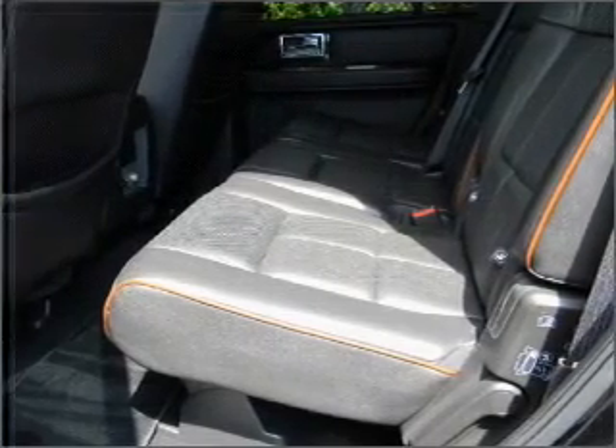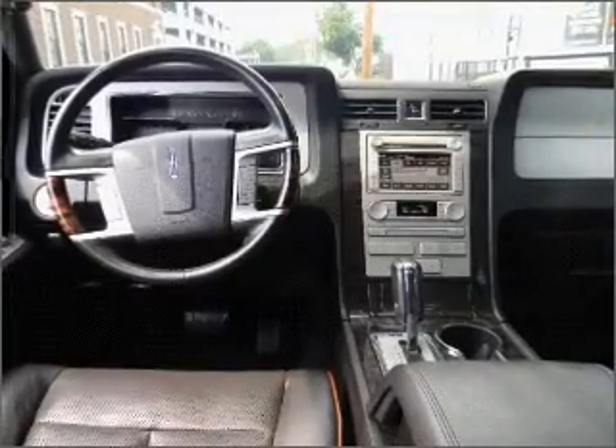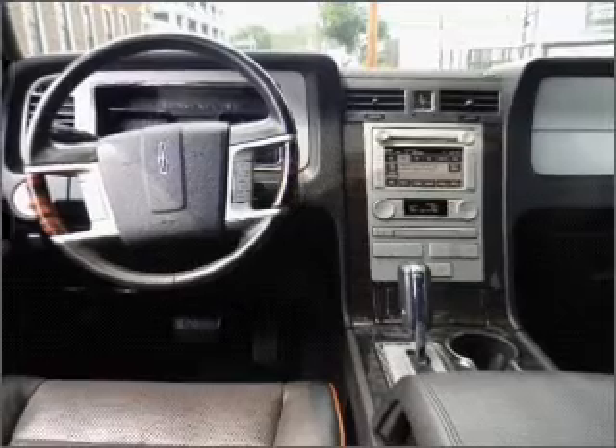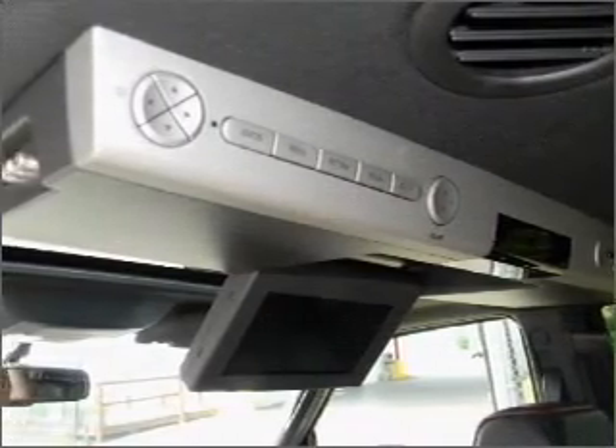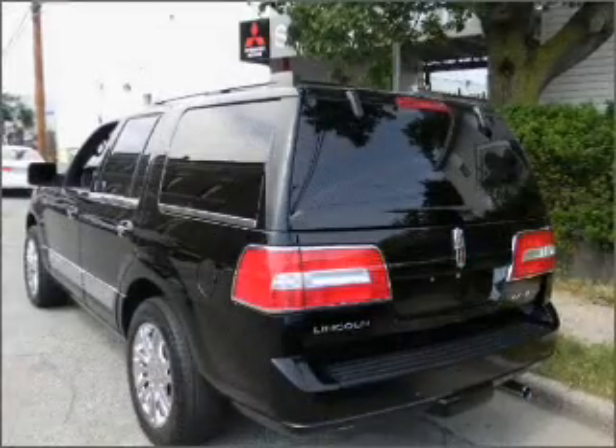Premium wheels give a more luxurious look. Treat yourself to a premium sound system. You will appreciate the safety feature of anti-lock brakes. The sunroof lets fresh air in, and memory settings make for a more comfortable ride.